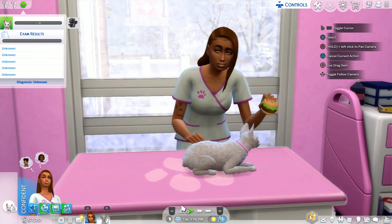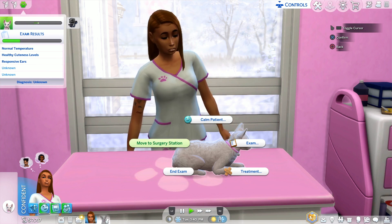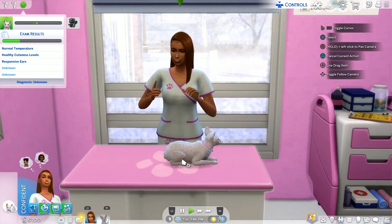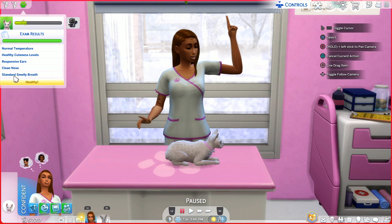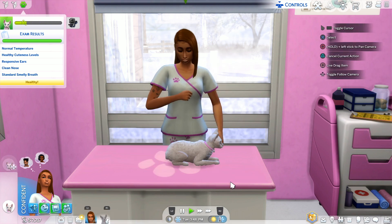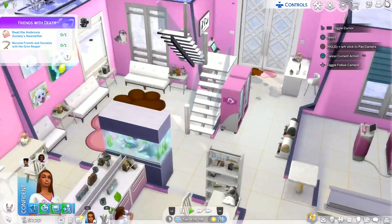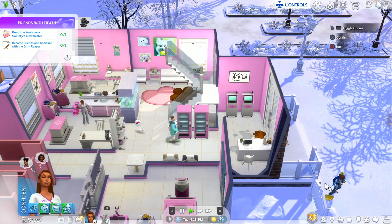Chloe is our childhood pet — that is so cute! We're going to test her ears. She's getting a normal checkup, nothing really wrong with her. Normal temperature, healthy cuteness levels, responsive ears. Let's listen to her breathing. Normal temperature, responsive ears, healthy cuteness levels, clean nose, and standard smiley teeth. Let's give her a preventive shot and she is all good to go! Dad said he'll bring over something sweet for tomorrow.